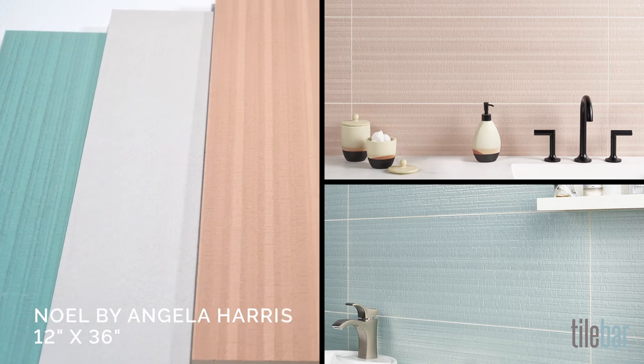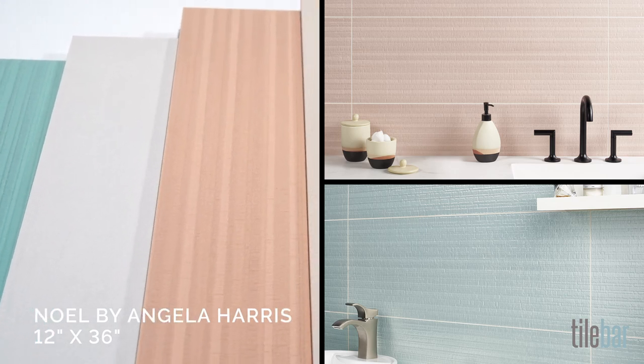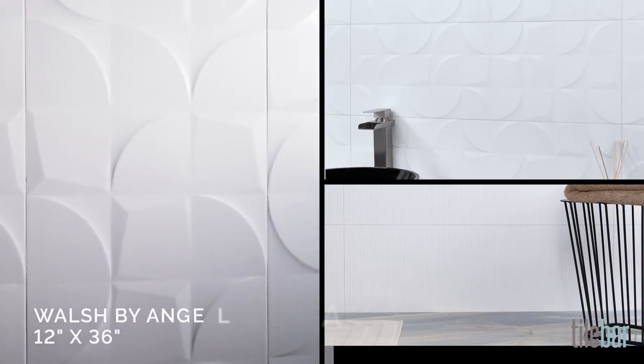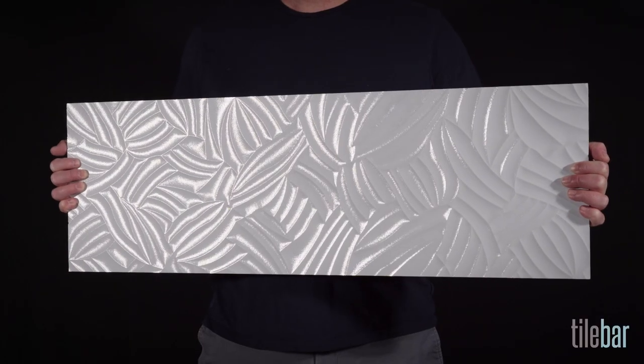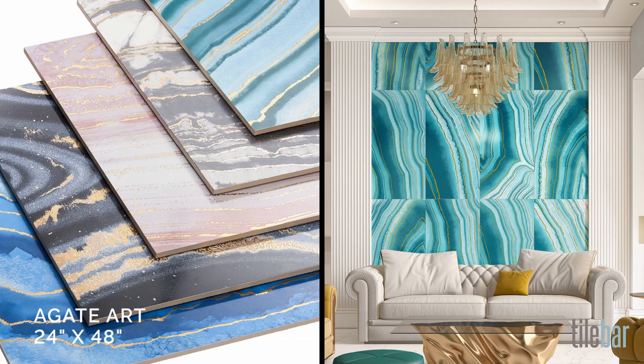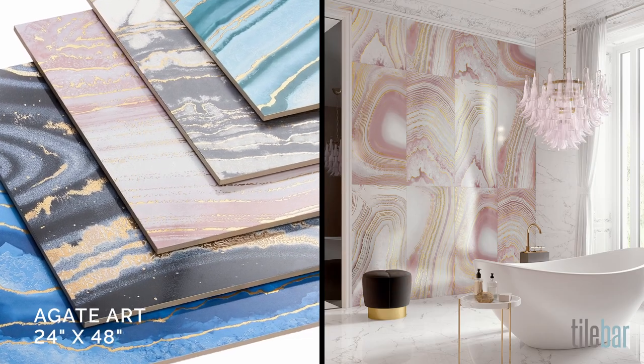TileBar offers large-format wall tiles in a wide range of colors, textures, and sizes. And let's talk about size, because large-format wall tile expands your design possibilities. Larger patterns come to life on a bigger surface.